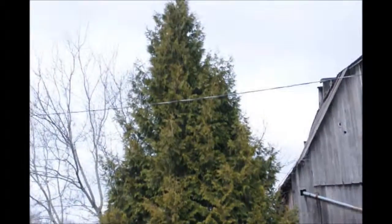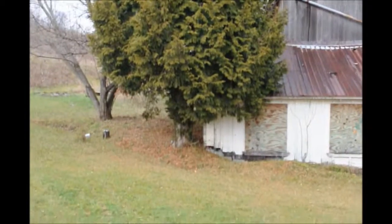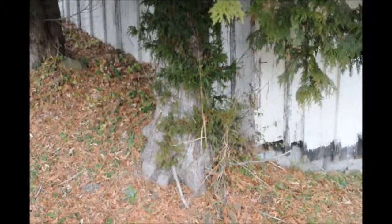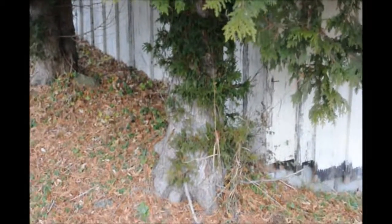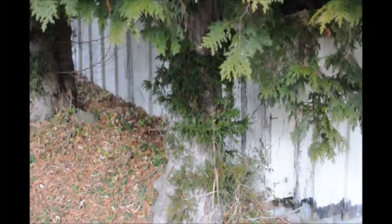This Arborvitae should probably be planted about five feet apart in straight rows. This Arborvitae had some of the lower branches cut off years ago, and it is slowly regrowing some lower branches.